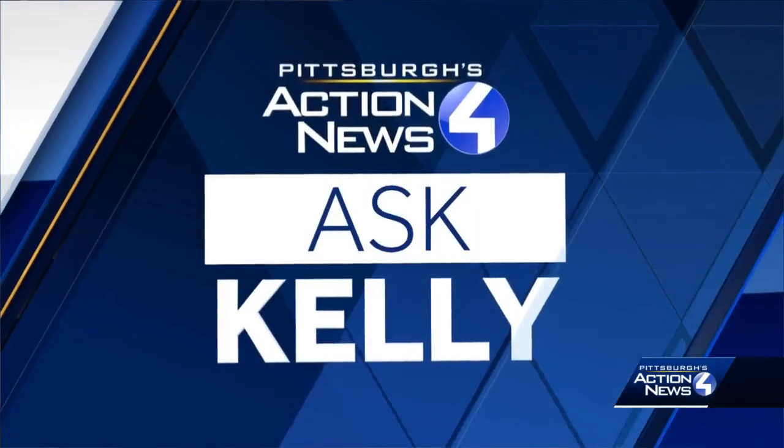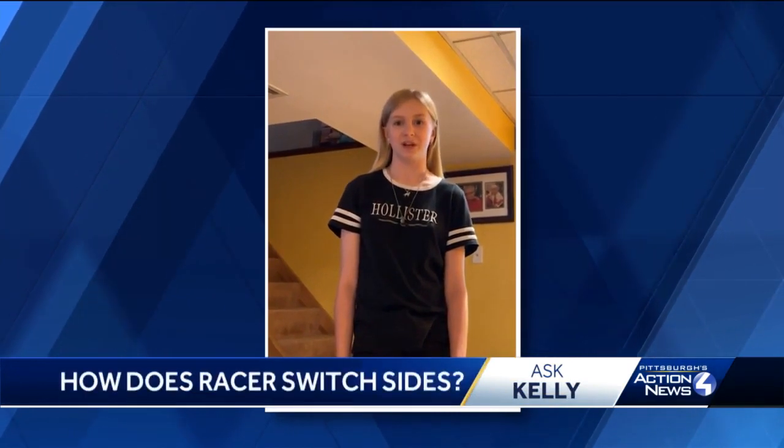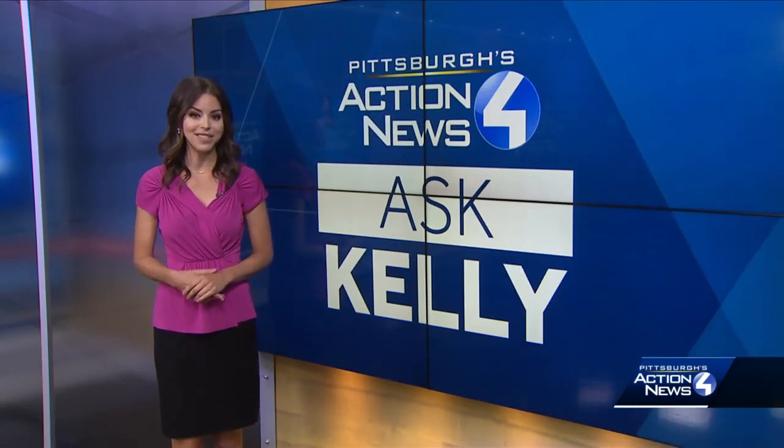Time now for this week's Ask Kelly segment, and today's question comes from Skyler at Hemfield. He was at Kennywood, rode the racer twice, and finished on the opposite side from where he started. How is that possible? It really is one of the great mysteries of Kennywood, but let's tap the experts to figure out how this phenomenon happens.